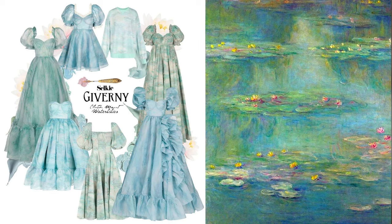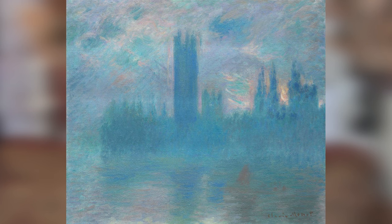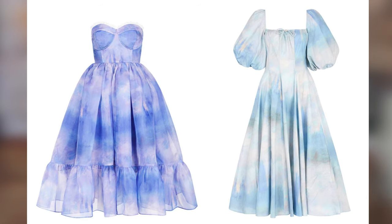The collection released with four different paintings from Monet: one of his water lily paintings, one of the bridge from his beautiful garden at Giverny, one that I believe was the Parliament — only a couple of pieces were released in that — and then of course his sunflowers print. I had a hard time choosing; I wasn't a big fan of the Parliament print, and it only came in two styles.